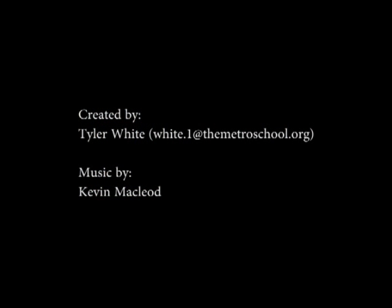Thanks for coming into our classroom and investing in our future. We really appreciate it. Thank you very much.